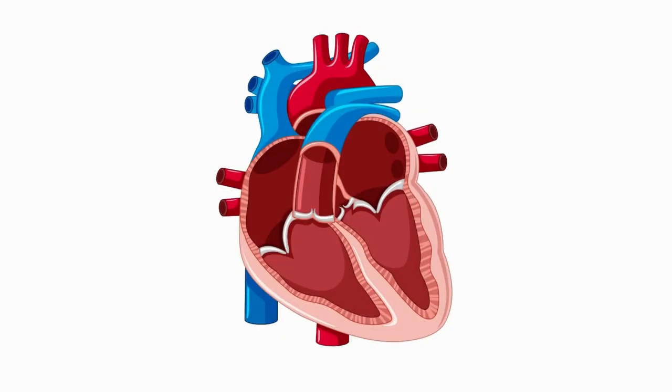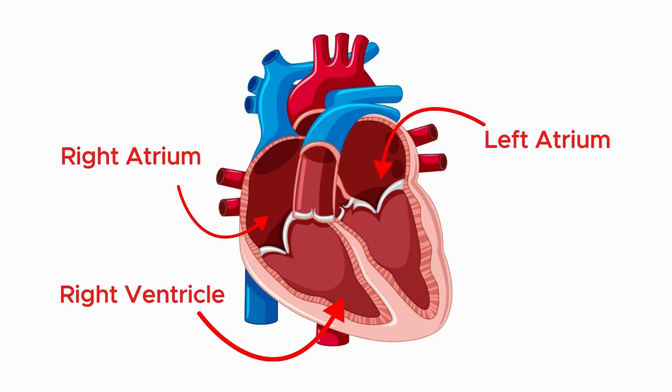This muscular organ is divided into four chambers: the right atrium, right ventricle, left atrium, and left ventricle.